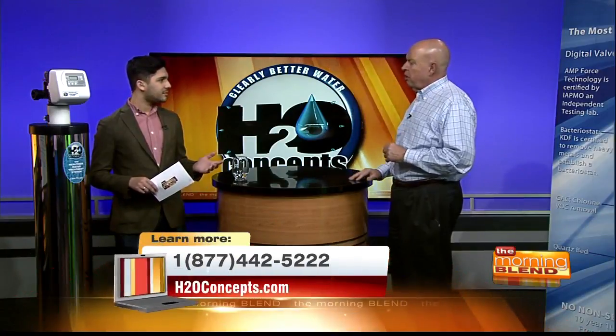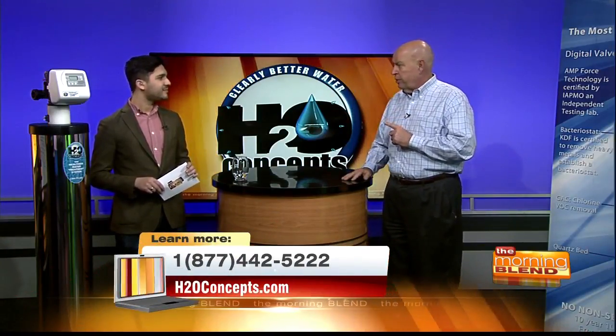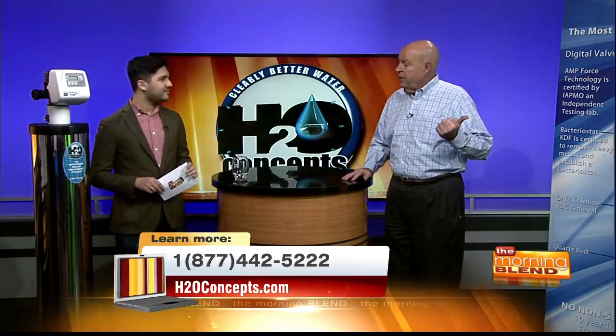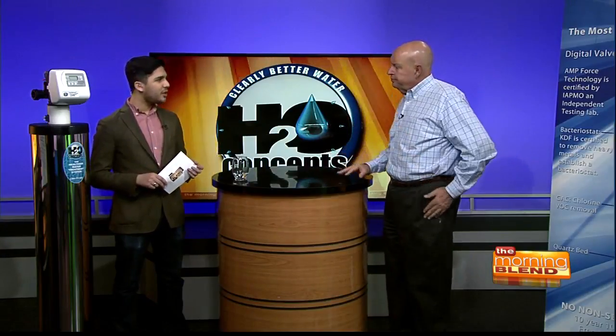It comes with a 10-year no-nonsense warranty, so if anything happens to it, you just call them up and they take care of it. Anyone who has that confidence in their equipment to offer a 10-year warranty — and you know why? Because they're the only patented system that has been tested and certified by independent laboratories. Some systems haven't been tested by anybody at all. They've got all the benefits of healthier water, and you don't have to break the bank to get it.